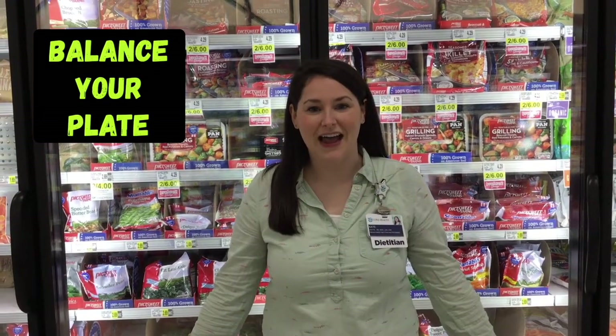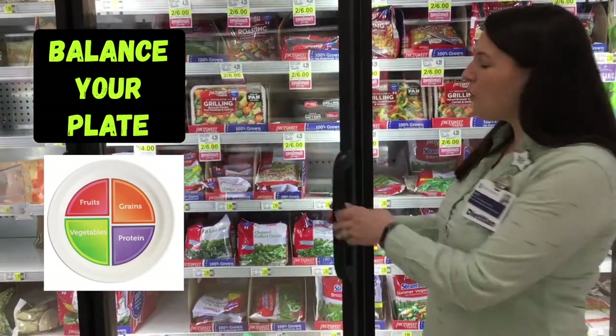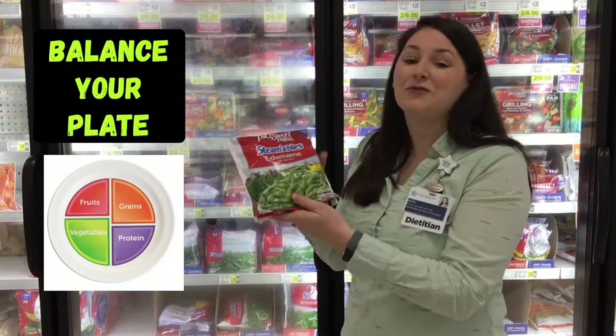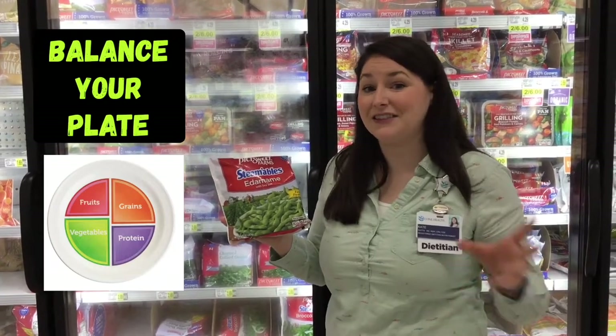We're here on the frozen food aisle, and no matter which cultural foods you enjoy, it's important to keep in mind that we want to achieve balance at our meals by filling up half of our plate with fruits and vegetables. An easy way to ensure that we get those servings in is to keep those items stocked up in your home — purchasing frozen vegetables is a great way to keep things on hand that aren't going to go bad on you. They are really optimal in their nutrition quality and quick and easy to prepare. When we talk about worldly cuisine, edamame is such a fun and easy way to get in a great source of plant protein. It's also really high in fiber and fun to eat.